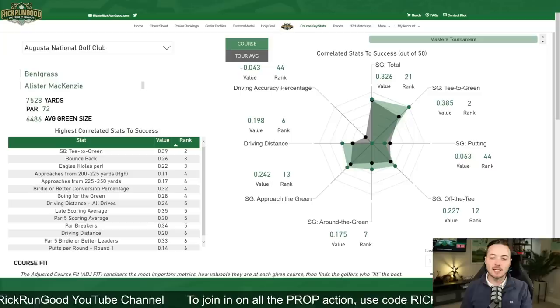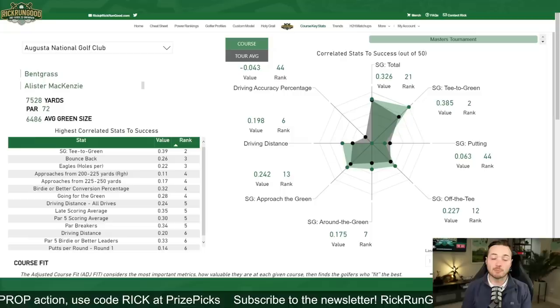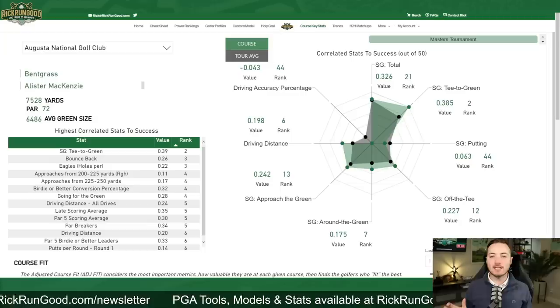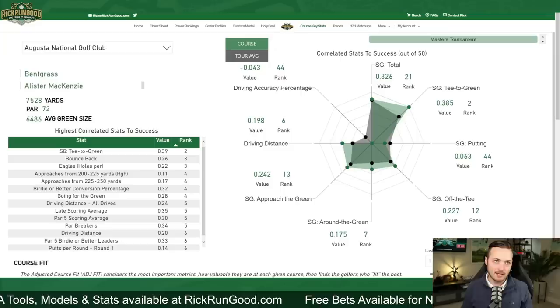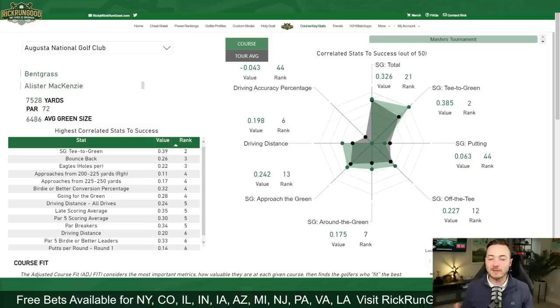Approach play is always critical but skews more important here at Augusta National — ranked 13th, meaning only 12 other courses rank strokes gained approach higher. Strokes gained approach and strokes gained putting have a unique connection this week. The great green complexes at Augusta National mean that if you can't hit the proper tier or spot on these greens with your second shot, the difficulty of your putts becomes much harder — which is not always the case at other courses.